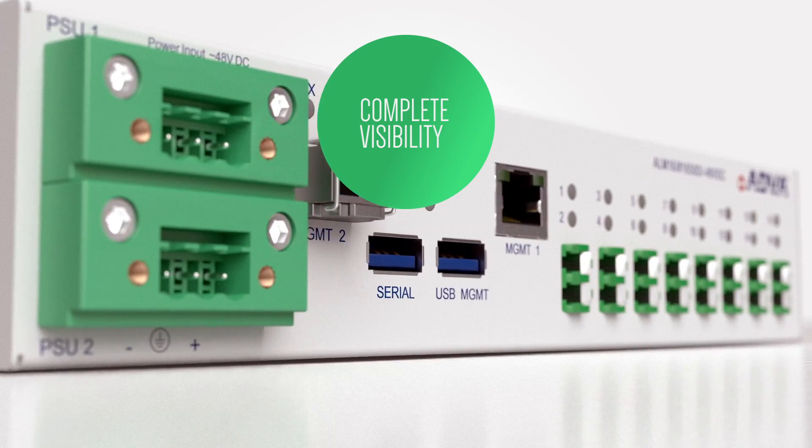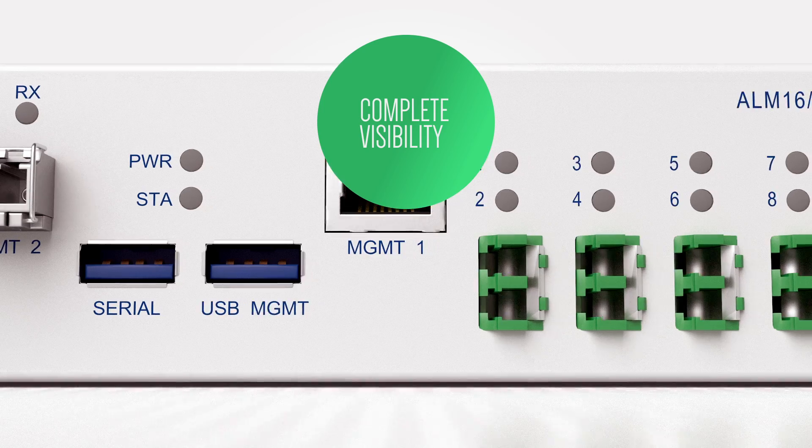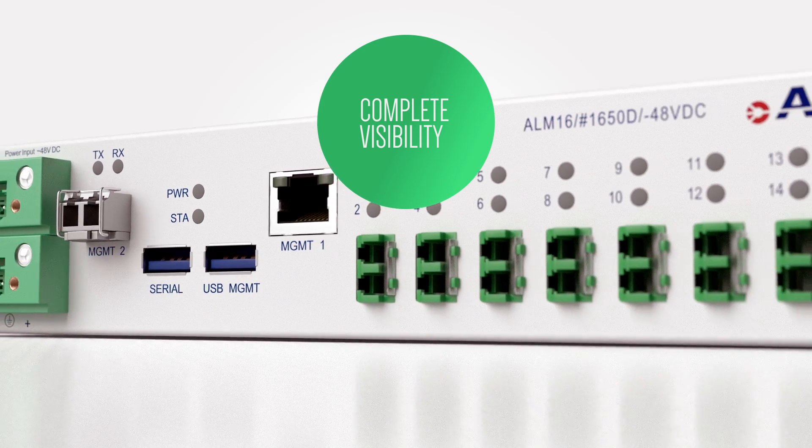With complete visibility into the fiber, into the network, operators will have more insight than ever before. The implications here are profound. And what's amazing is that this is just the beginning.